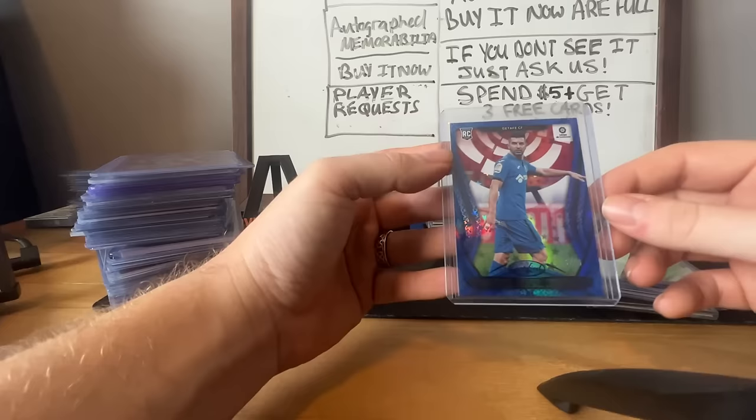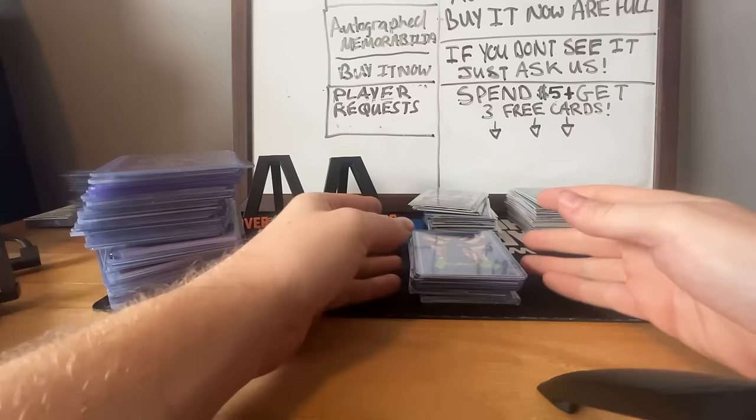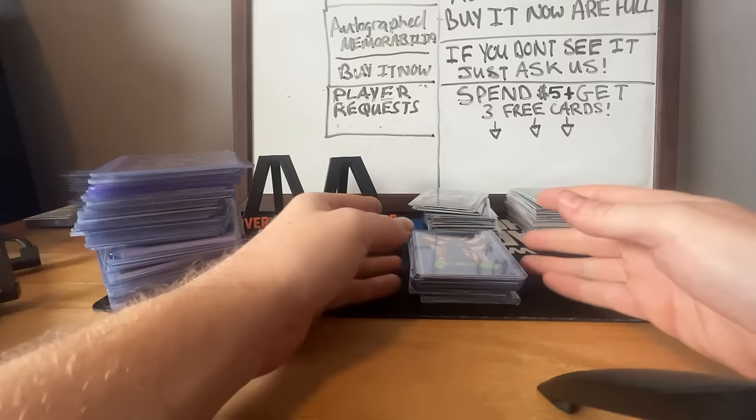So those are all the cards that we picked up at the Mid-Atlantic Sports Card Show in Silver Spring. Hopefully you guys enjoyed this video. Don't forget to hit that thumbs up and subscribe if you haven't already. We'll see you guys next time. Peace!